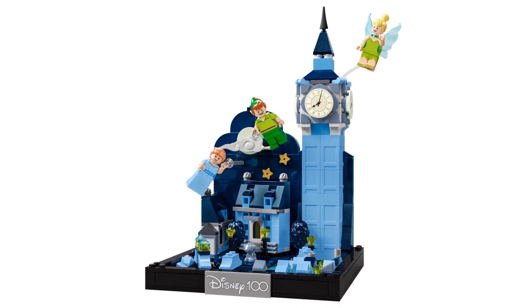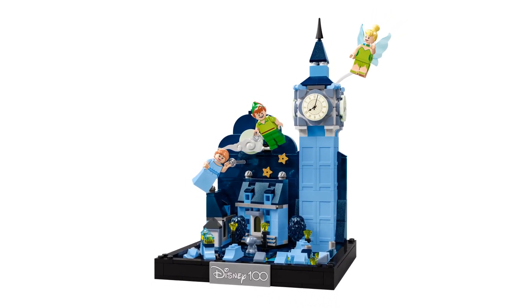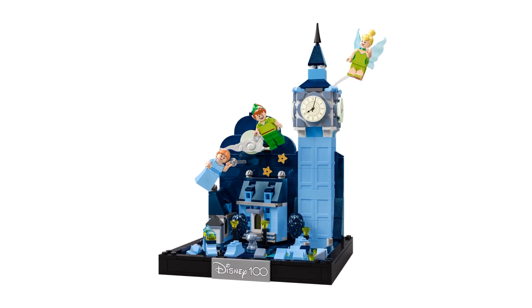Let's think happy thoughts and fly off to Neverland! We're talking about the upcoming LEGO Peter Pan set in this video.